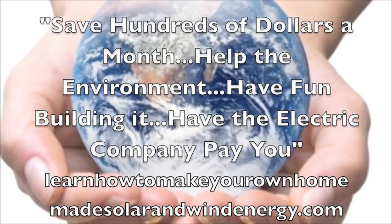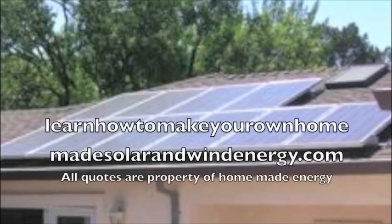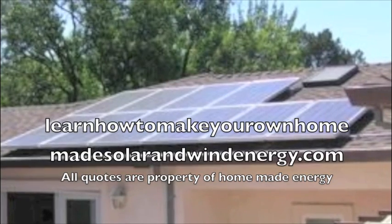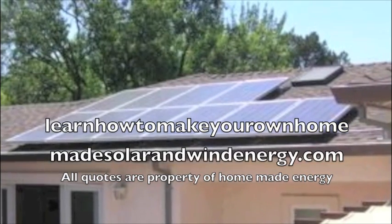Help the environment, have fun building it, and have the electric company pay you. Just go to LearnHowToMakeYourOwnHomeMadeSolarAndWindEnergy.com.